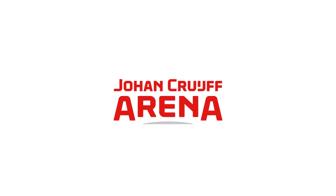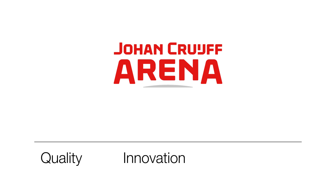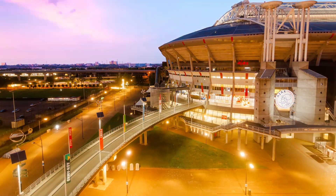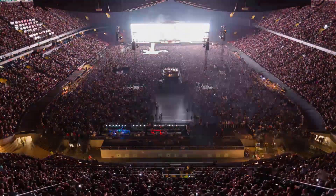The Johann Cruyff Arena is an iconic venue for large-scale events. Quality, innovation and sustainability are the strategic pillars of the stadium. The Johann Cruyff Arena aims to be a beacon of innovation and was looking for an innovative, sustainable solution to meet its energy needs.